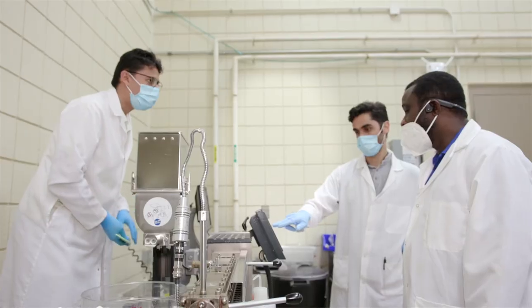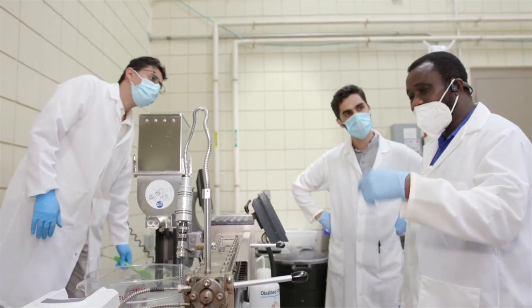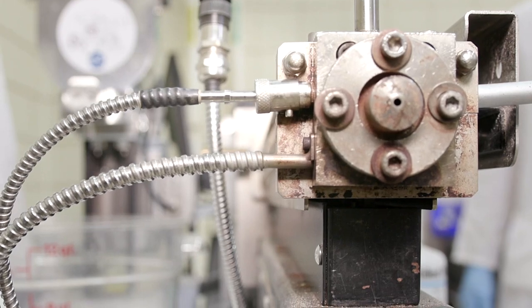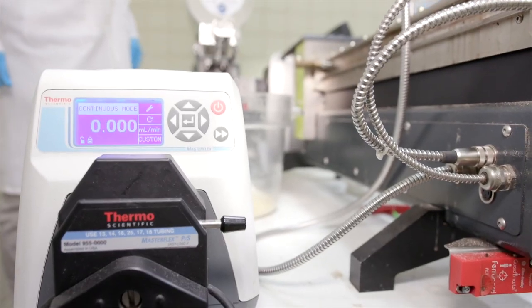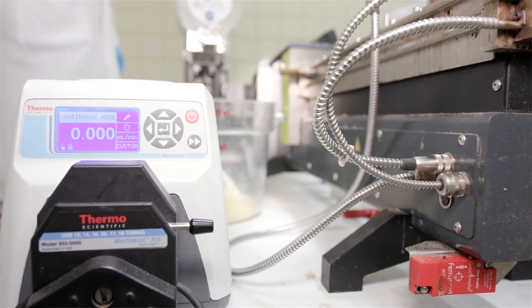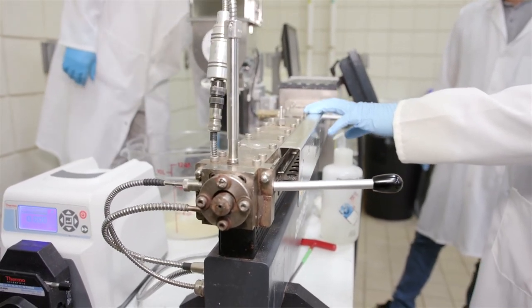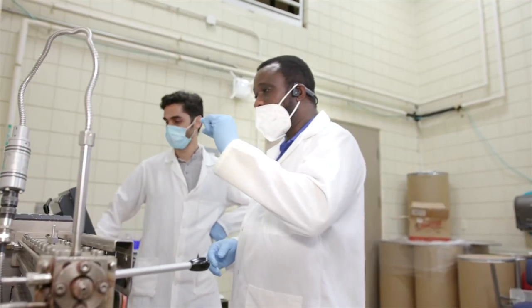Extrusion is very interesting because it's a very versatile process — versatile in that it combines several unit operations into one and does it very quickly. In extrusion, you could have mixing of your ingredients, kneading, texturization, cooking, and sterilization of your ingredients, which will eventually come out as a cooked product. You can also create products of all kinds of shapes.